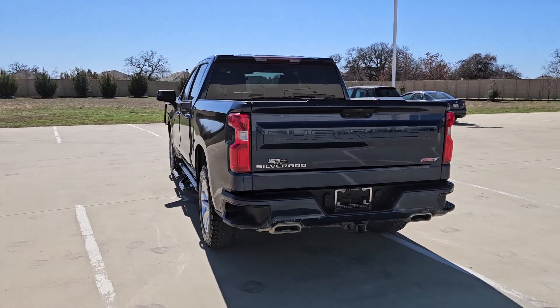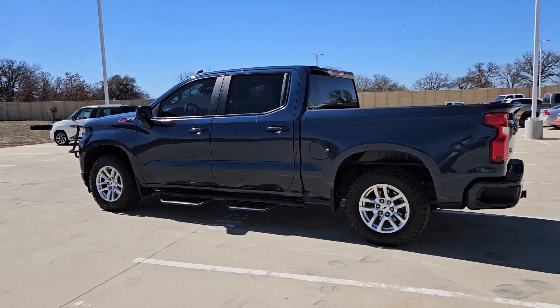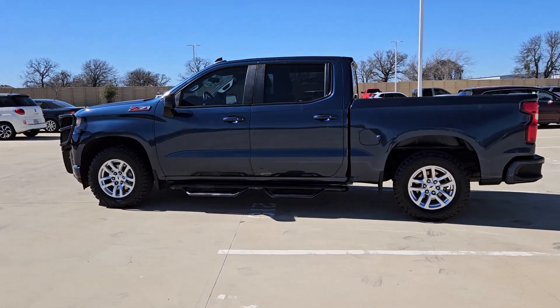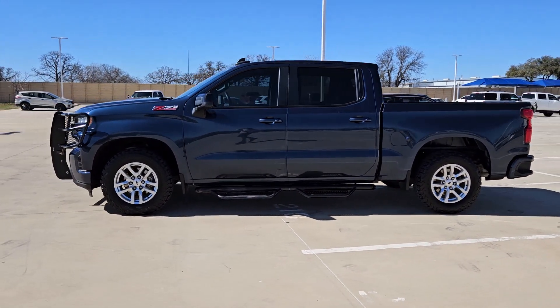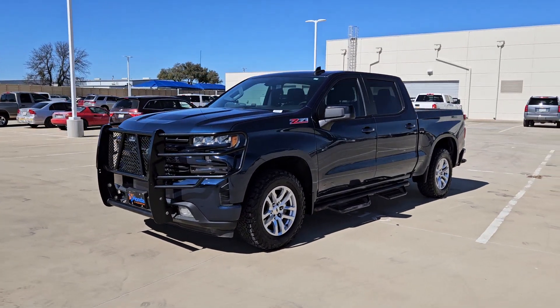These are just some of the great options this vehicle comes with: heated steering wheel, keyless entry, heated driver's seat, four-wheel drive, backup camera, heated mirrors, fog lamps, remote engine start, keyless start, and Bluetooth connection.